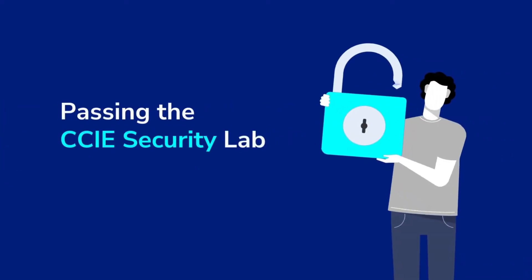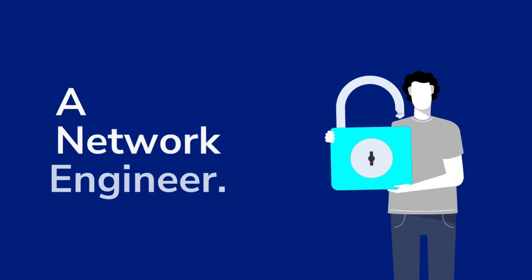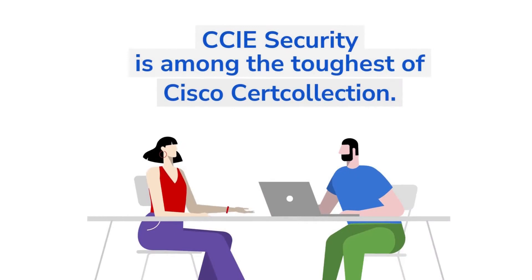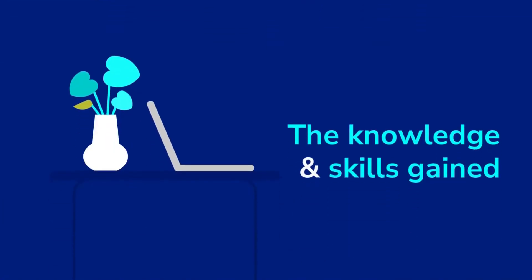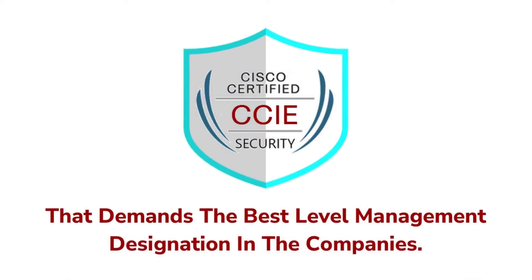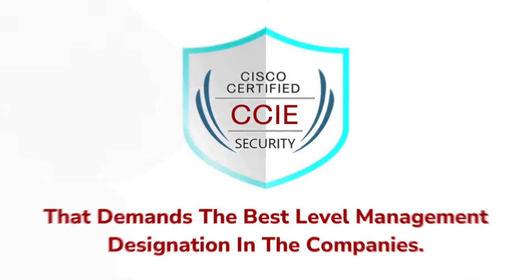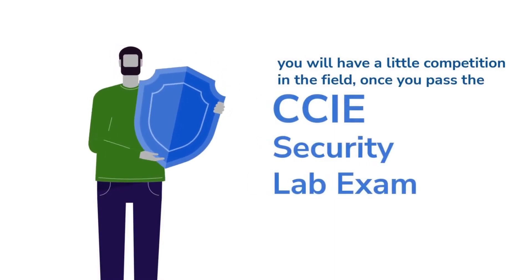Passing the CCIE Security Lab will open a lot of doors for a network engineer. CCIE Security is among the toughest of Cisco cert collection. The knowledge and skills gained in the journey of earning the certification are of expert level, and that demands the best level management designation in the companies. You will have little competition in the field once you pass the CCIE Security Lab exam.